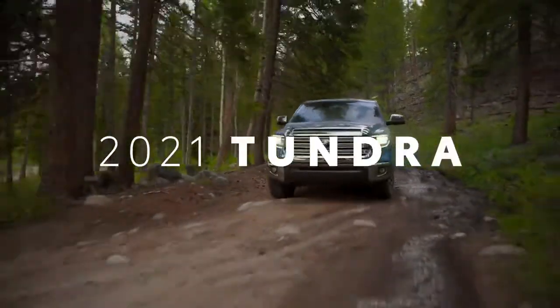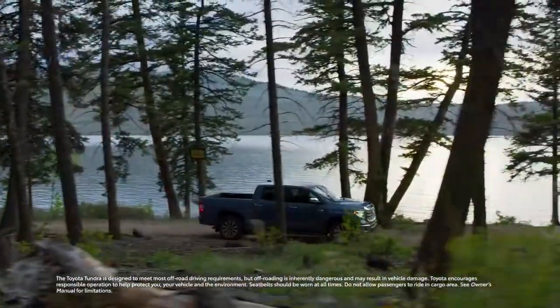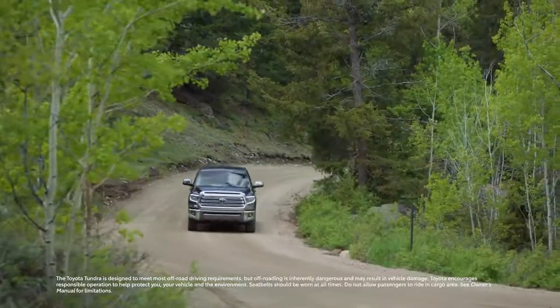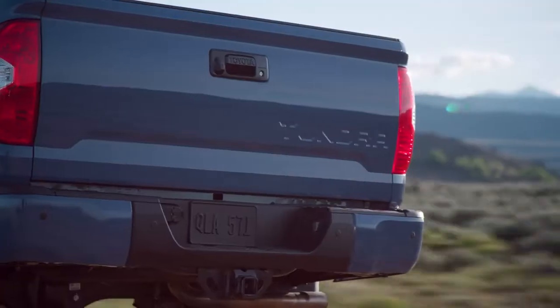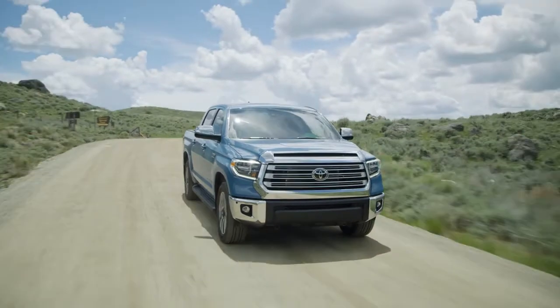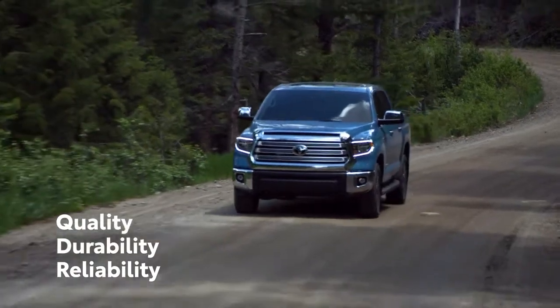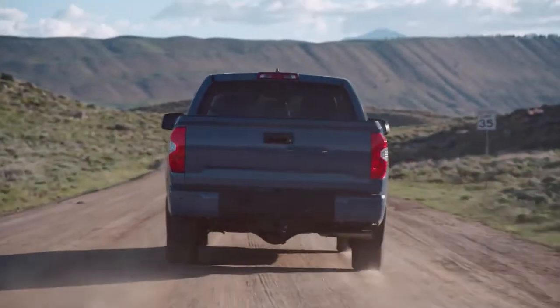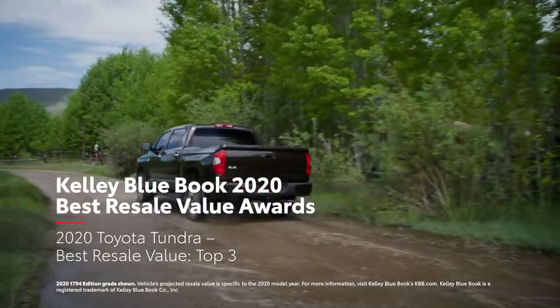For more than 50 years, Toyota trucks have defined the word tough, and there are few things tougher than the Toyota Tundra full-size pickup. Assembled with pride in San Antonio, Texas, this truck has continued to build on Toyota's signature commitment to QDR — quality, durability, and reliability. That's why it's no surprise that Tundra has earned Best Resale Value awards from Kelly Blue Book.